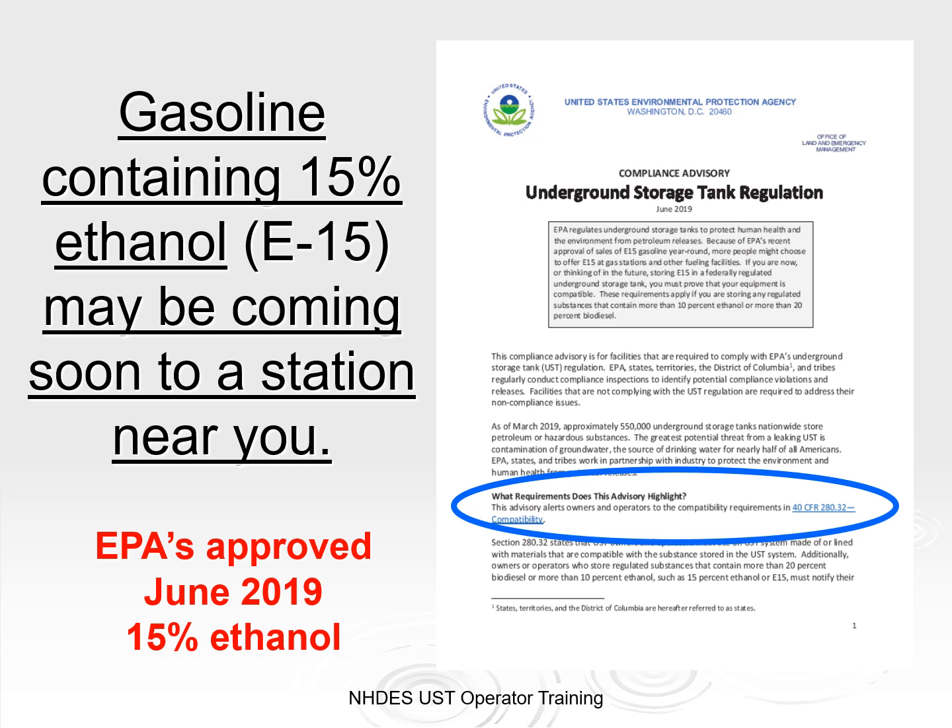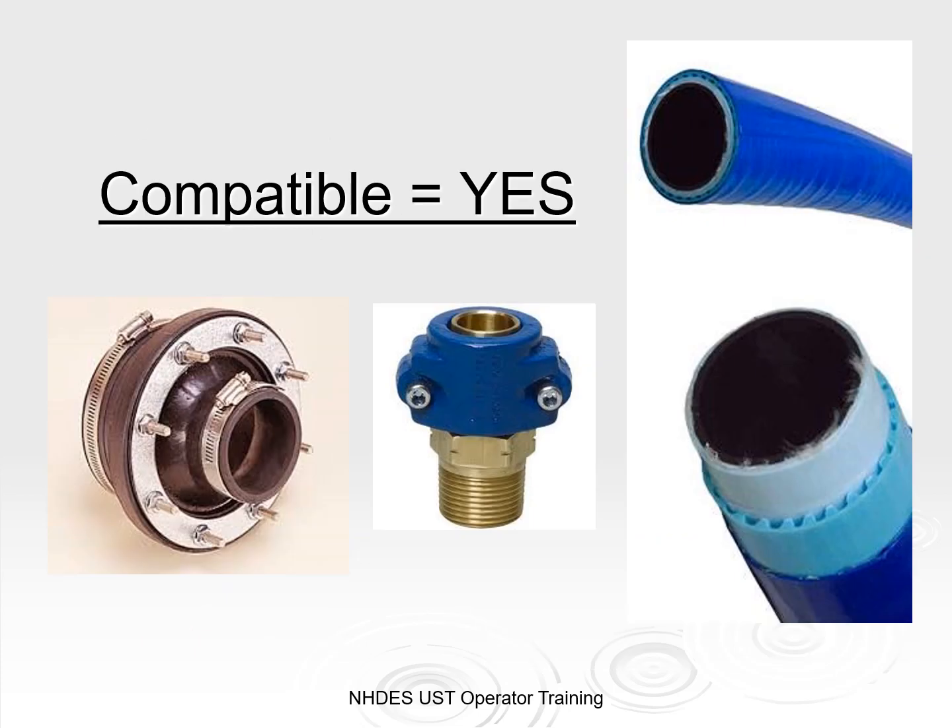As of June 2019, EPA has granted approval for UST facilities to use gasoline blends that have up to 15% ethanol. Here in New England, facilities are using up to 10% ethanol currently. You will need to ensure your equipment is compatible if E15 is used at your facility. There are many manufacturers that make UST equipment compatible with additives and biocomponents in fuel today.